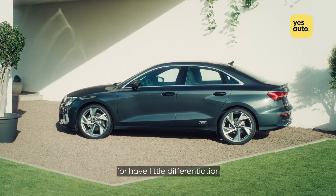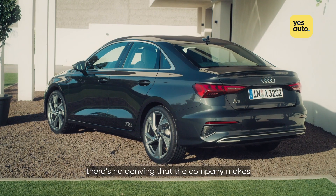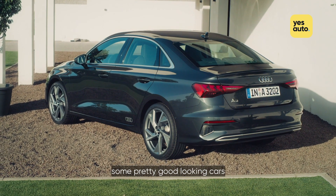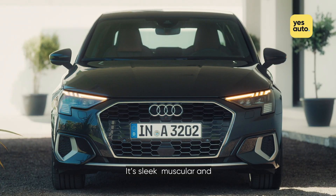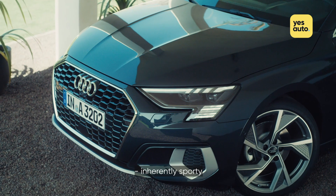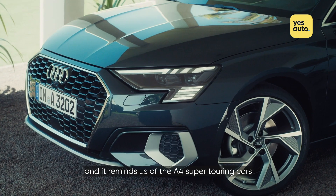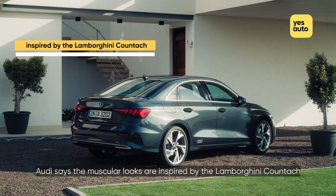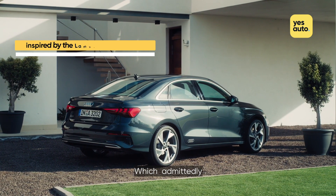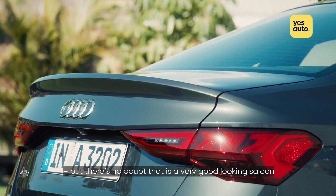While some criticise Audi's range for having little differentiation — they basically all look the same — there's no denying that the company makes some pretty good-looking cars, and we'd argue the new A3 saloon is one of the very best. It's sleek, muscular and, in true Audi fashion, inherently sporty. There's something almost retro about the looks, and it reminds us of the A4 Super Touring cars of the late 1990s. Audi says the muscular looks are inspired by the Lamborghini Countach, which, admittedly, we're struggling to see here, but there's no doubt this is a very good-looking saloon.